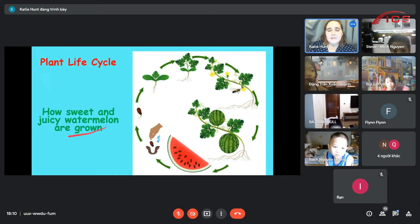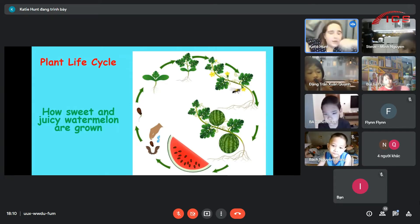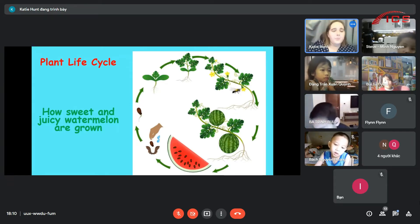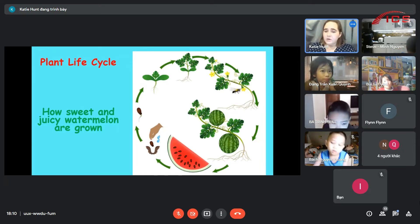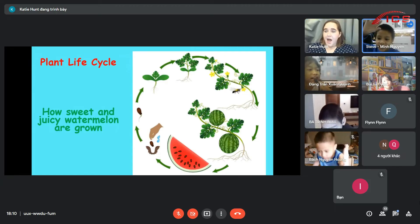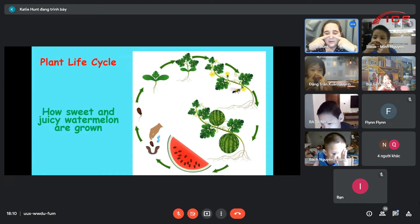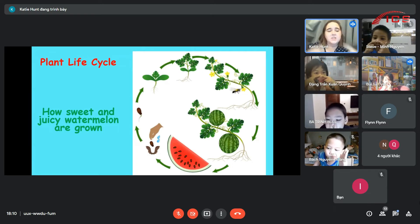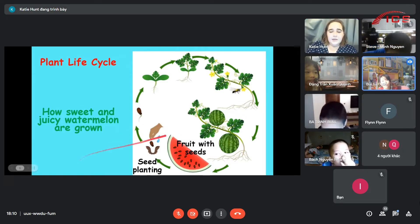Let's have a look at the plant life cycle. I like plants. Do you like plants? This is how plants grow and get bigger and bigger. And then what happens when we gobble them up? More and more grow. Who likes watermelon? Put your hands on your nose if you like watermelon. Delicious. They are so yummy.